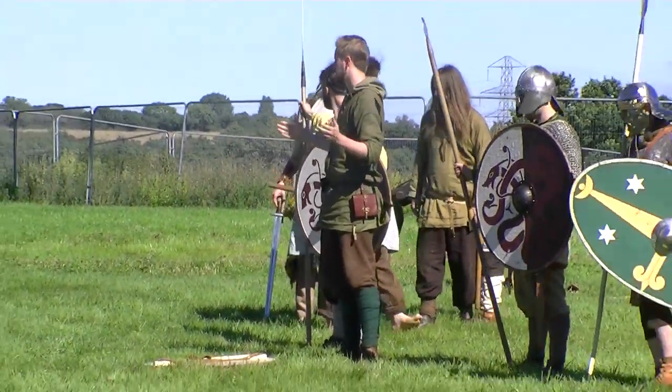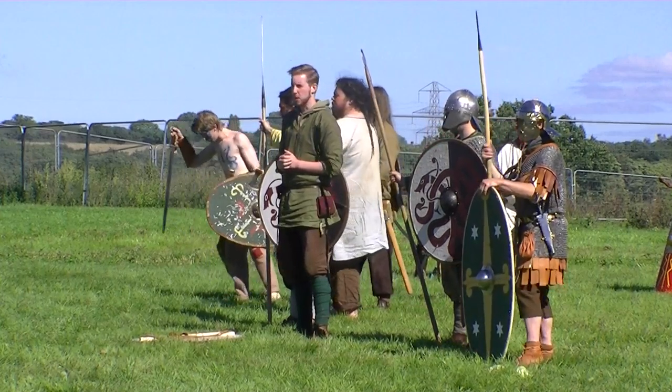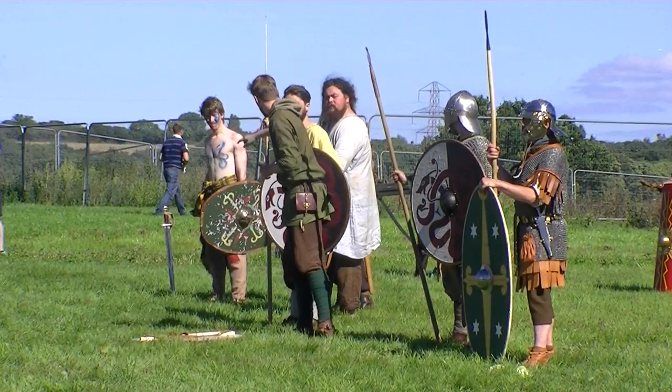We are from Frisia, which is now modern day Holland, so we would have been recruited by the Roman army and we would have been sent over here to fight. Are you ready to go? Yeah, you're in Europe now.